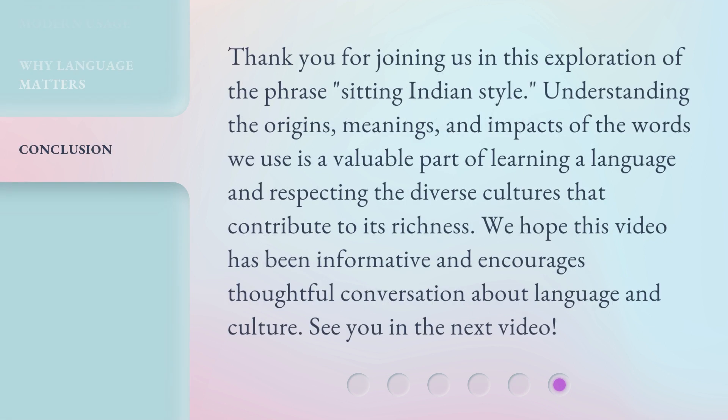Thank you for joining us in this exploration of the phrase 'Sitting Indian Style.' Understanding the origins, meanings, and impacts of the words we use is a valuable part of learning a language and respecting the diverse cultures that contribute to its richness. We hope this video has been informative and encourages thoughtful conversation about language and culture. See you in the next video.